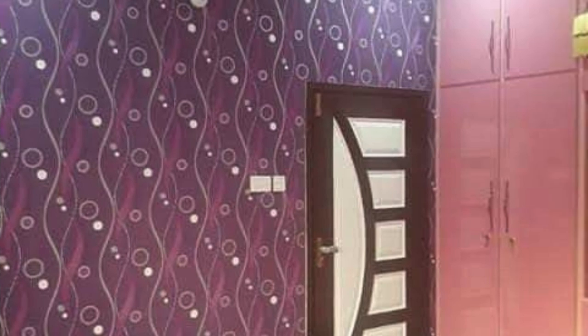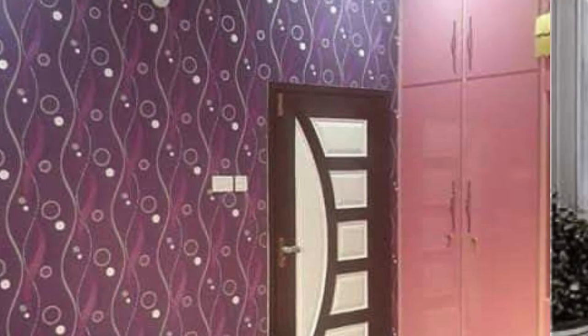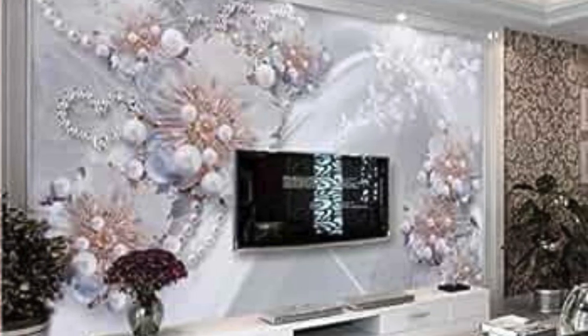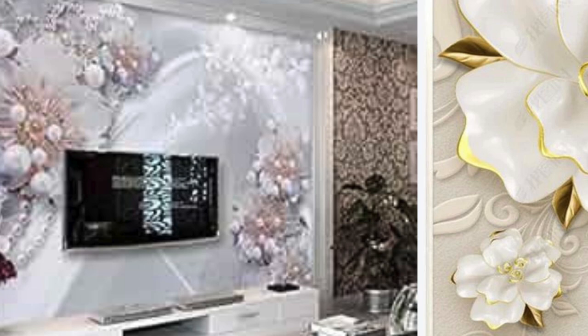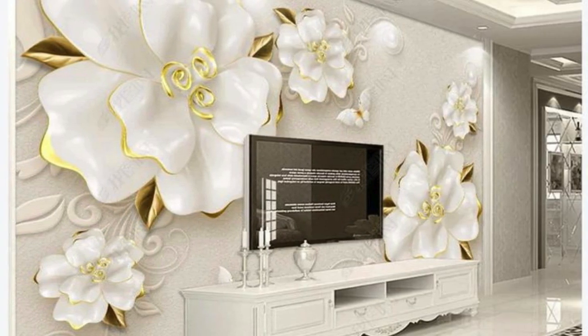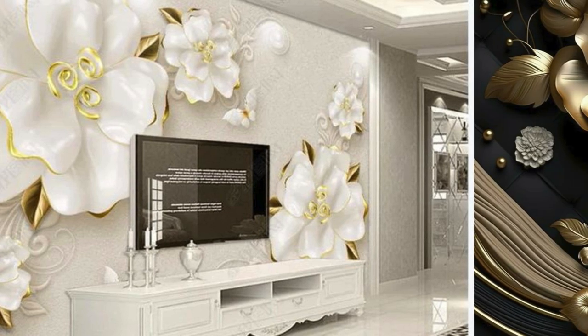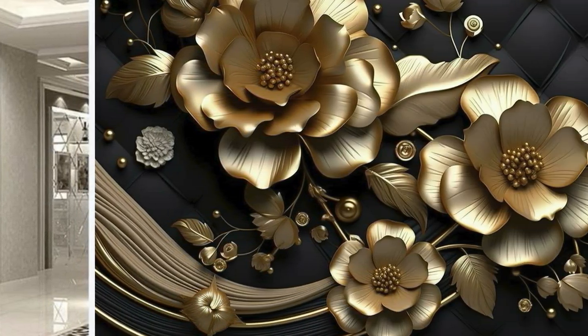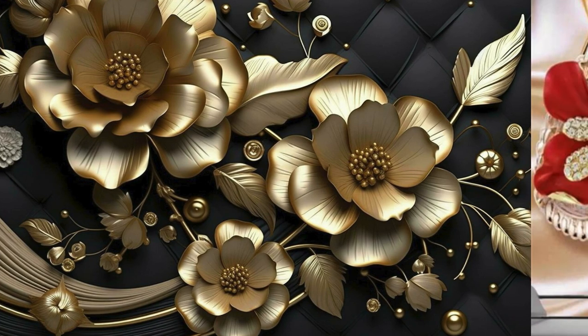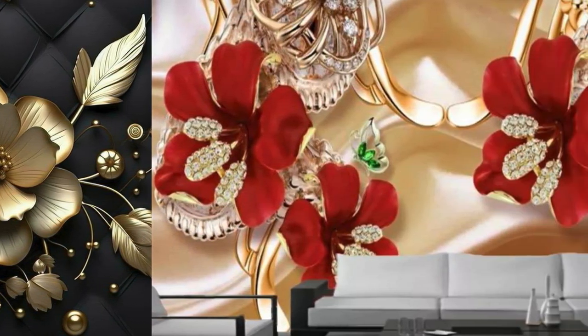Delve into the variety within our collection and you'll discover a diverse range of patterns, textures, and color schemes, each carefully curated to cater to the most discerning tastes. Whether you're seeking to infuse a room with a contemporary edge through sleek silver tones, evoke timeless glamour with radiant gold accents, or make a bold statement with rich bronze hues, our metallic wallpapers provide an endless palette of possibilities.